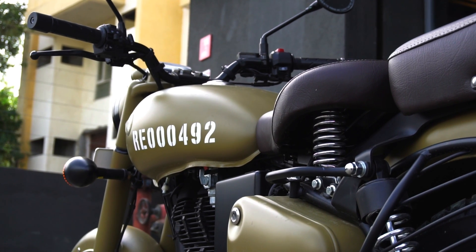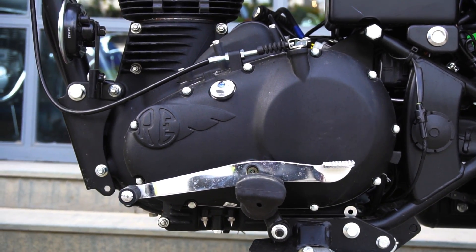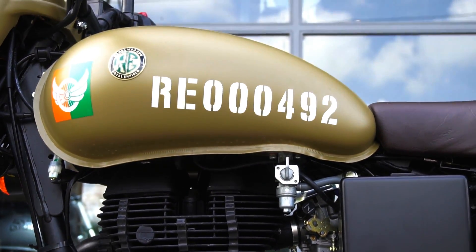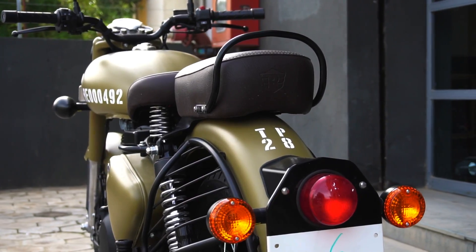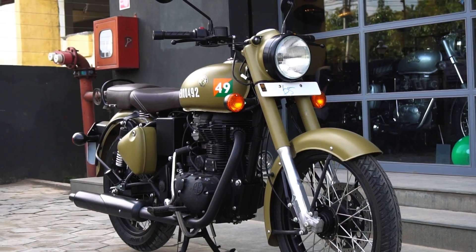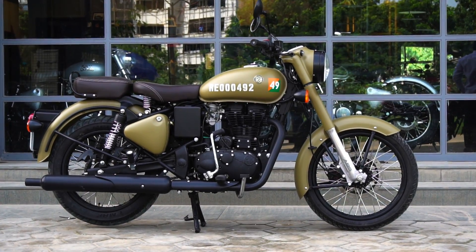Coming to the most important section — the powertrain. Powering this new Signals Edition is the same engine that powers the regular Classic 350: a single cylinder air-cooled 346cc engine producing 19.8 bhp of max power at 5,250 rpm and 28 Nm of max torque at 4,000 rpm, paired with a 5-speed gearbox.